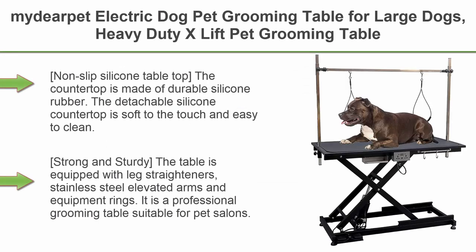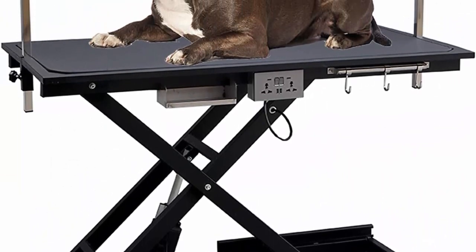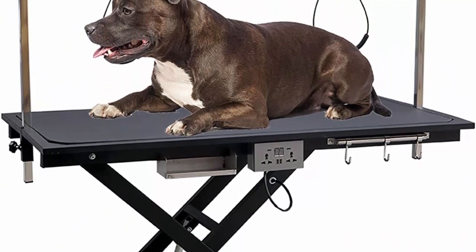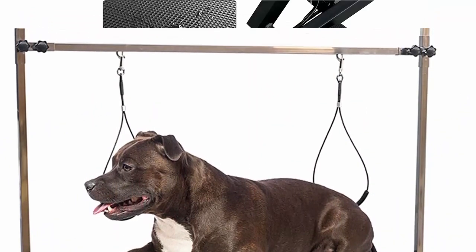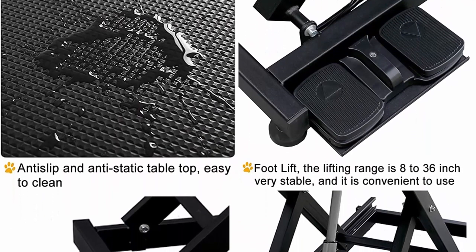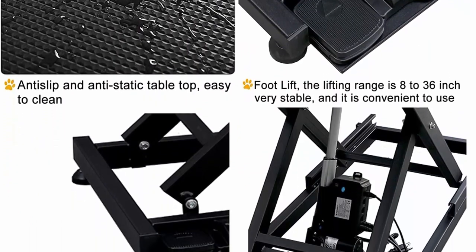Top 7: Metherpet Electric Dog Pet Grooming Table for large dogs — heavy-duty X-Lift, height-adjustable with double arms, non-slip rubber tabletop, 50-inch black. Non-slip silicone tabletop: the countertop is made of durable silicone rubber; the detachable silicone countertop is soft to the touch and easy to clean. The leg level is used on uneven floors.